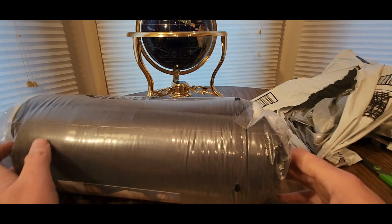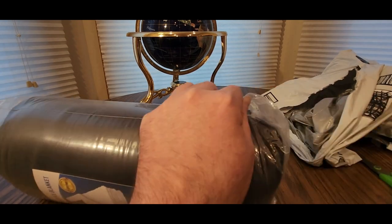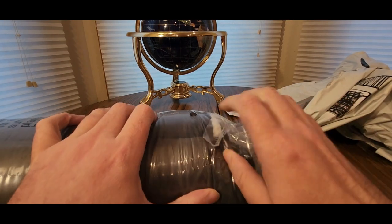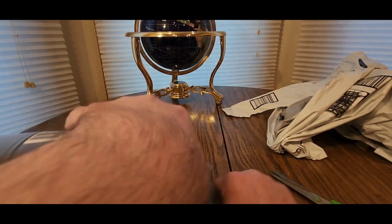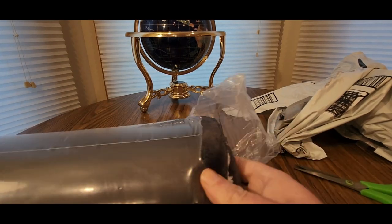Hopefully you guys had a good day so far and everybody is safe. Alright guys, let's take a look — be careful when you cut it open because you don't want to cut it wrong. Find the right spot, there we go. Maybe you don't need to cut it, just rip it. This should expand out nice — it's vacuum sealed.